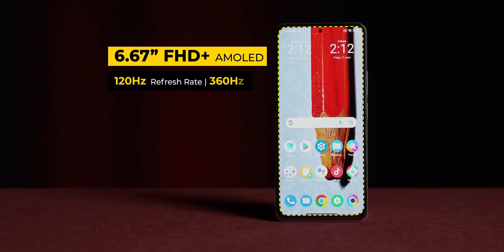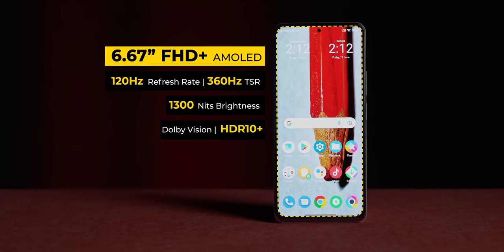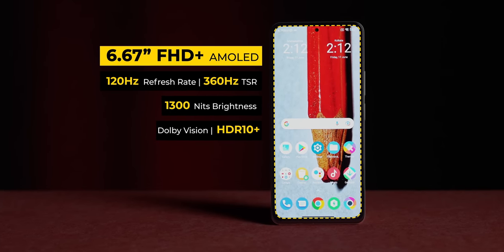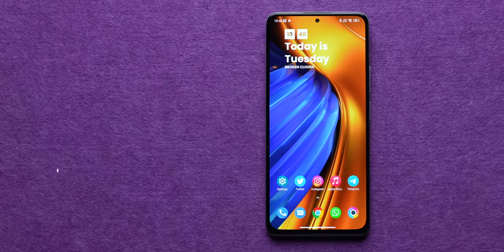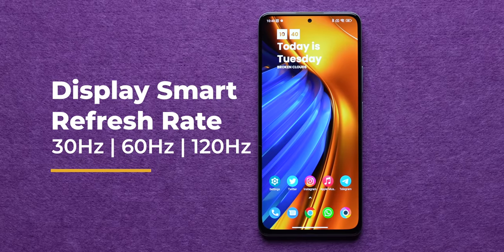The first reason why the Poco F4 is a great phone is the display experience. You get a 6.67-inch E4 FHD+ AMOLED panel with a 120Hz smart switch refresh rate, meaning the display can refresh between 30Hz, 60Hz, and 120Hz depending on the content on screen. The 120Hz to 60Hz transition was absolutely seamless.